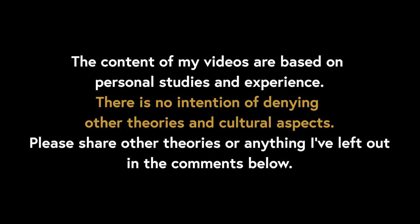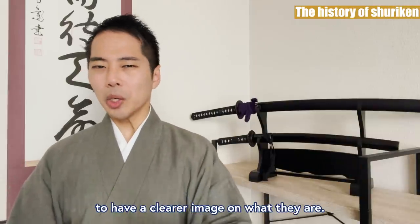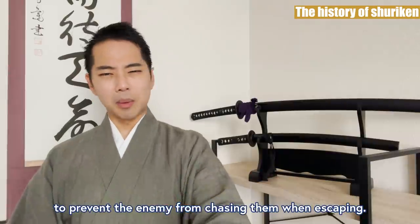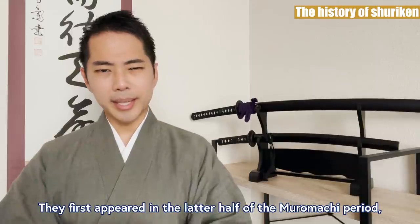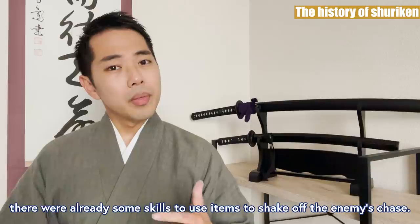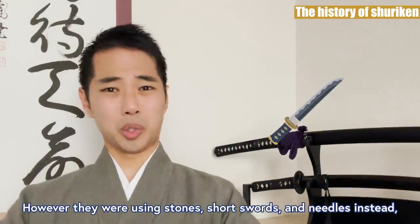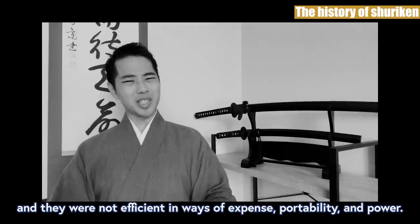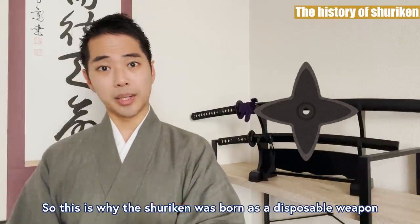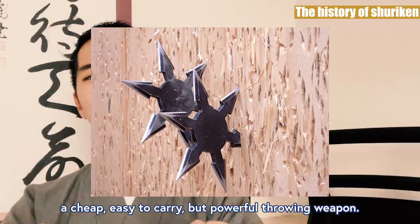First, let's talk about the history of Shuriken to have a clearer image on what they are. Shuriken was mainly a tool that the ninja used to prevent the enemy from chasing them when escaping. They first appeared in the latter half of the Muromachi period, the second shogunate era. Before the existence of Shuriken, there were already some skills to use items to shake off an enemy's chase. However, they were using stones, short swords, and needles instead, and they were not efficient in ways of expense, portability, and power. So this is why Shuriken was born as a disposable weapon — a cheap, easy to carry, but powerful throwing weapon.